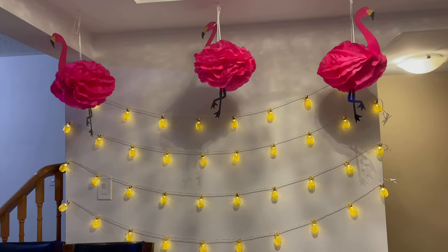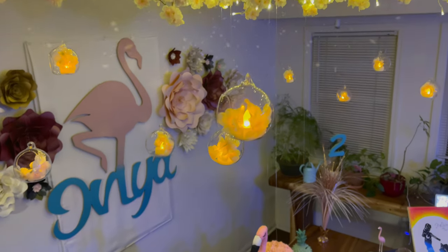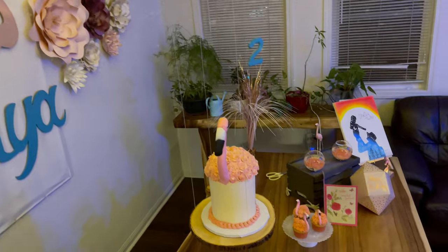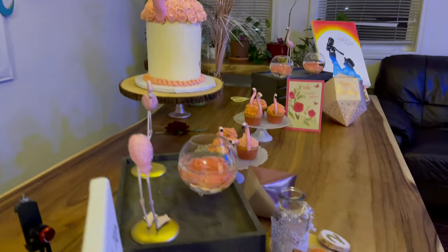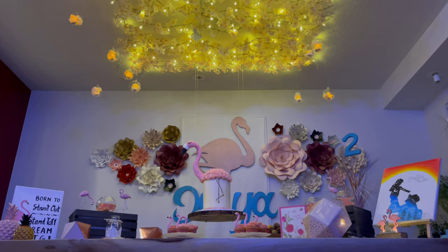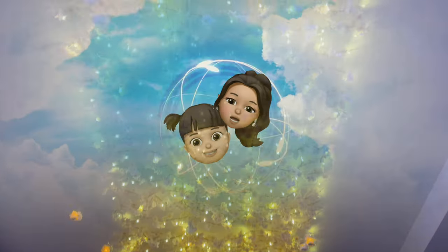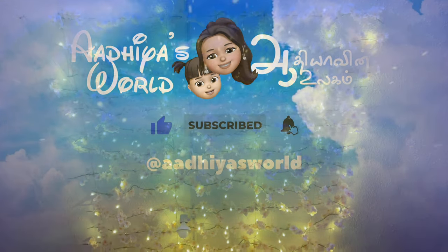Welcome back to Adia's World, where we explore the new world of parenthood through our two butterflies. If you are new to Adia's World, this channel is all about the discovery of millennial parenting trends, the joy and challenges of everyday parenting. We share our experiences, ideas and thoughts on wide-ranging topics including early childhood education, travel, food and fun. So subscribe and hit the bell icon for more.